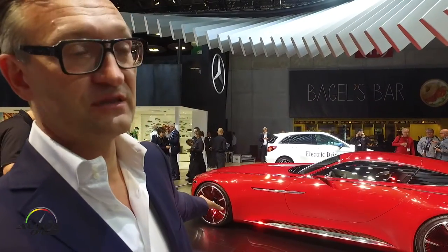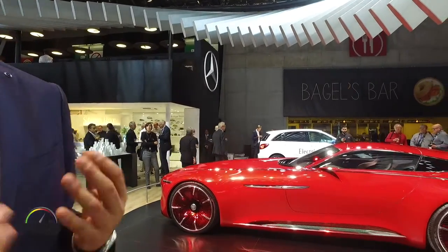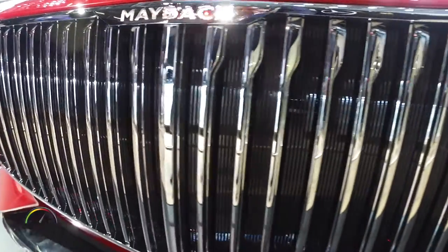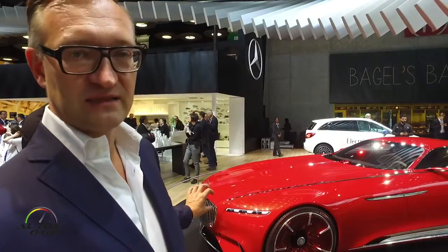First of all, when you look at the front end — and the front end is always a key element of a vehicle in that segment — it's a grille. It's a Maybach grille. It's an introduction to how we could envision the Maybach grille in its precision, in its detailing, in its quality. Then those slim headlamps.